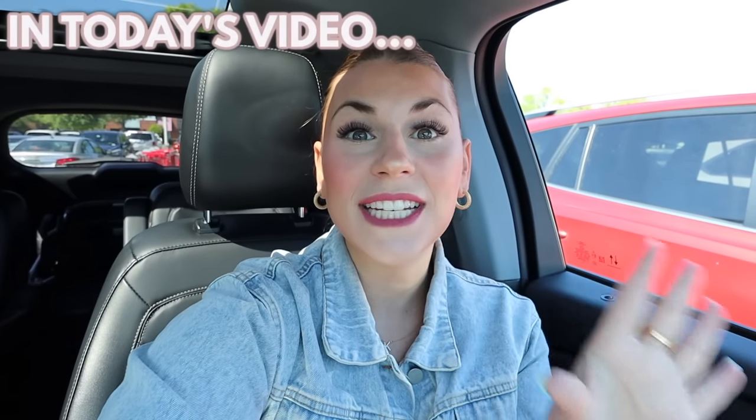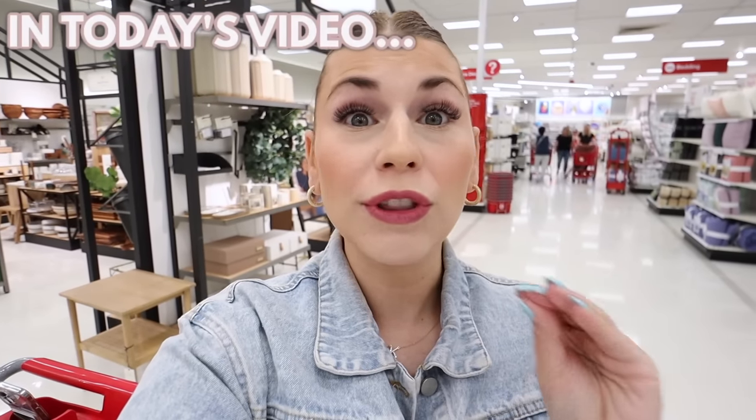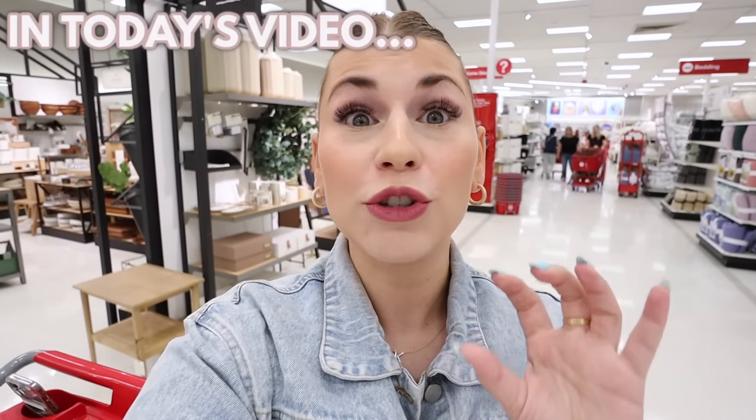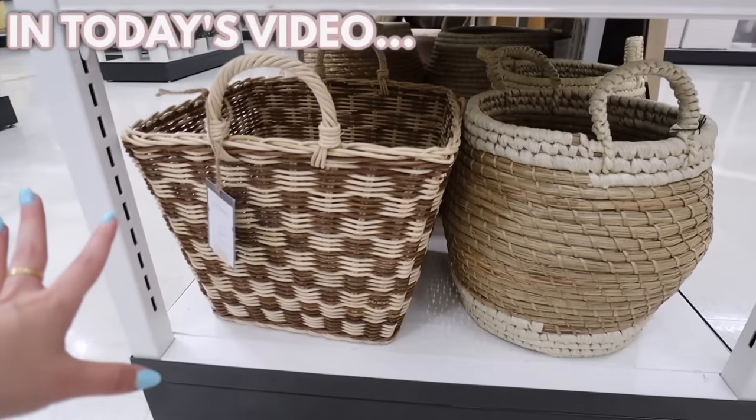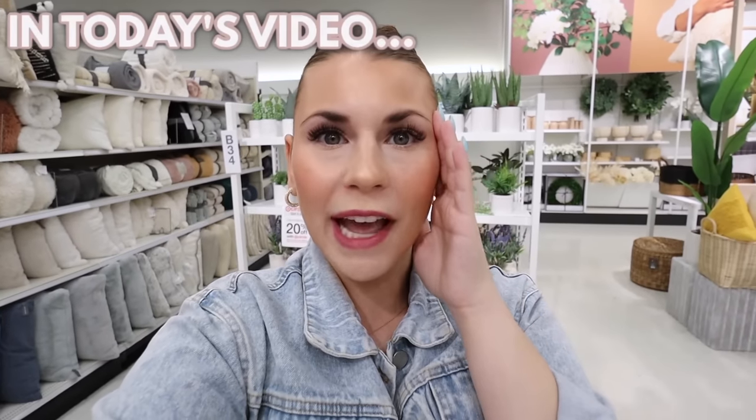Right now is Target's biggest home sale of the entire year. These are all 20% off — like Studio McGee, Threshold. These items never go on sale and they're 20% off right now. I'm obsessed with the checkered pattern. I'm really excited about this sale — it only happens like once a year.